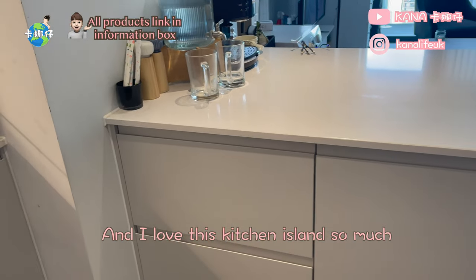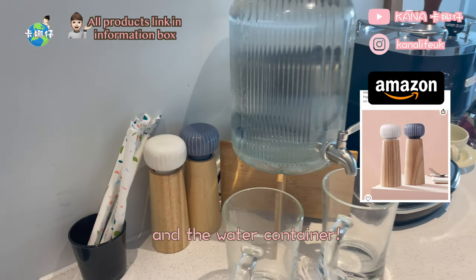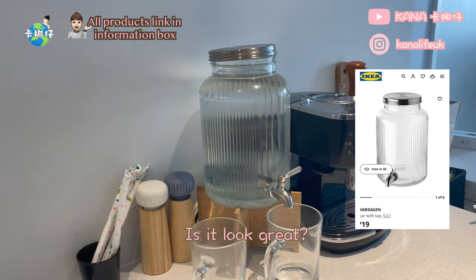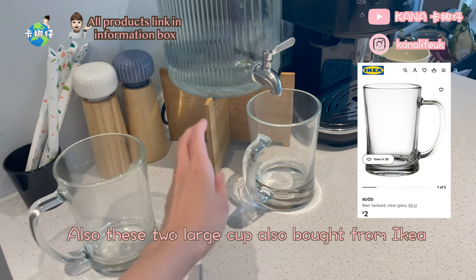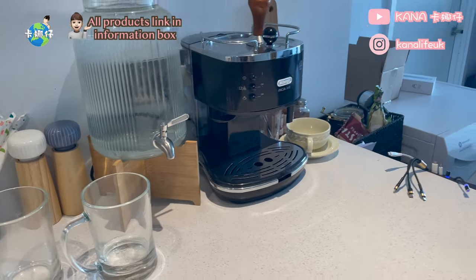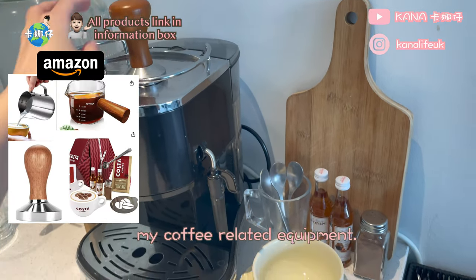I love this kitchen island so much, especially this too-cute salt and pepper grinder and the water container — doesn't it look great? These two large cups were also bought from IKEA, one for me and one for him. After that, look at another side — it is my coffee corner. All of the stuff there is my coffee-related equipment.